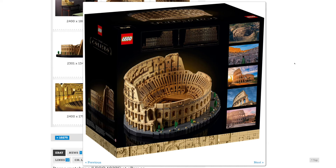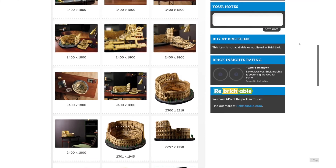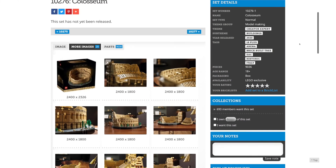Maybe it would have been interesting if LEGO had done a complete recreation of how the Colosseum would have looked in ancient Rome, instead of doing the modern-day ruin. I know some people were talking about that. Let me know what you guys think, and whether you'll be getting this or not. Don't forget to comment, like, and subscribe, and check out my new website goldenninja3000.com.